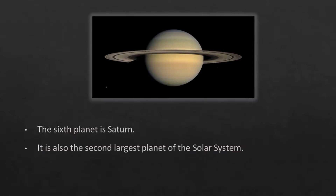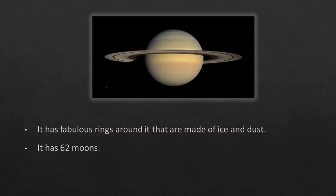The sixth planet is Saturn. It is also the second largest planet of the solar system. It has fabulous rings around it that are made of ice and dust. It has 62 moons.